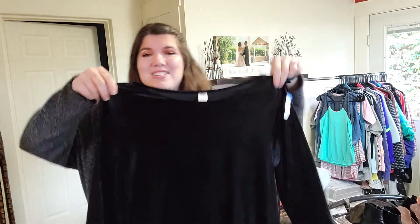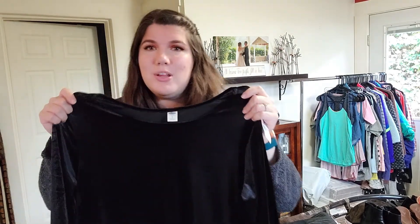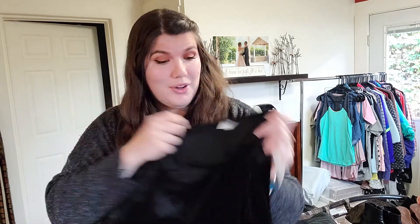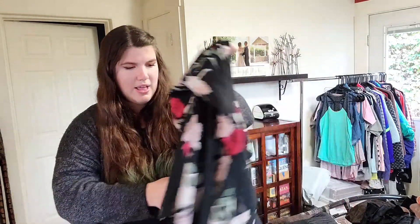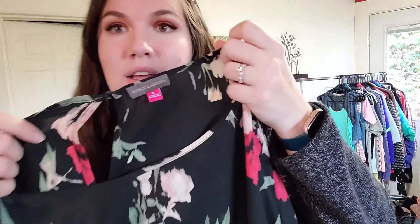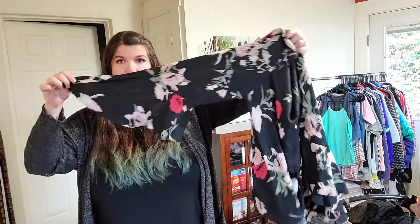The first thing I got — probably the most mediocre thing in the whole pile — is an Old Navy size large. This is a little velvet swing dress. I figured it'd be comfy for Christmas at home this year — really simple black, like a three-quarter sleeve length. This is a Vince Camuto top size large, a floral print, kind of sheer, but I really loved these sleeves.